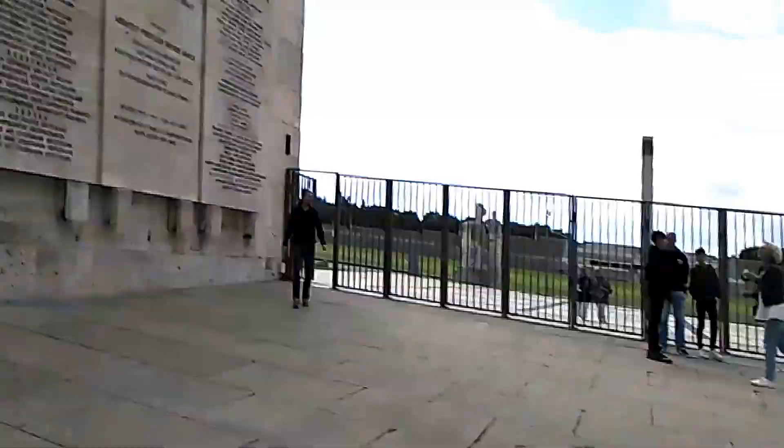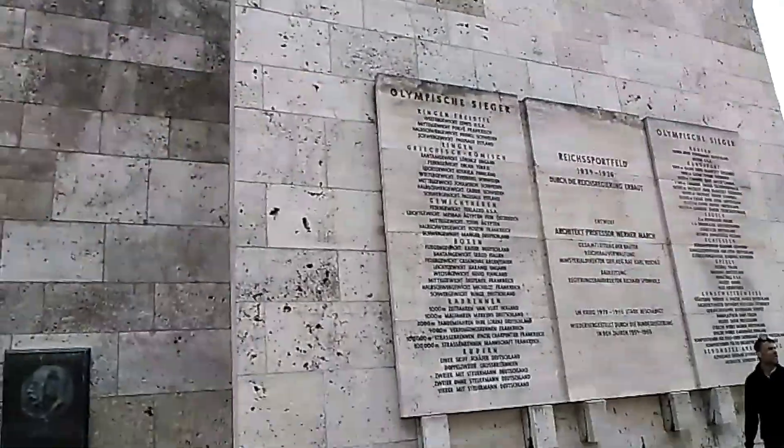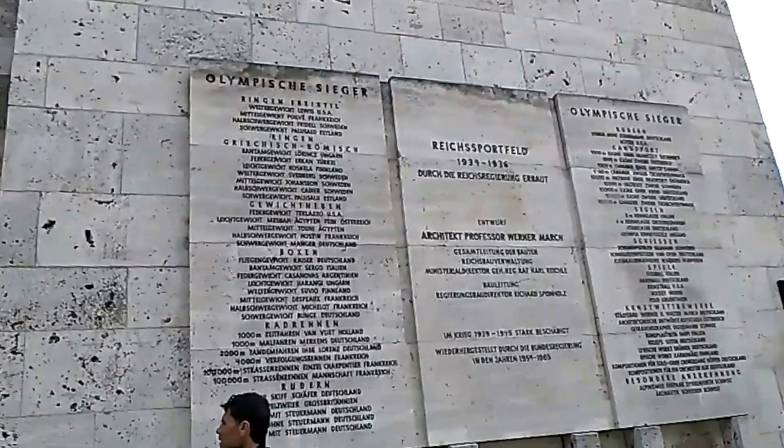That is the end of my official tour of the Olympic Stadium, but they said I can go around and look at stuff, so I'm going to do that. Right now, there's my view of the pitch. I'm going to show you something — you can see these plaques here. They tell you all the winners of the Olympics, who's gotten gold — boxing, running, rowing.